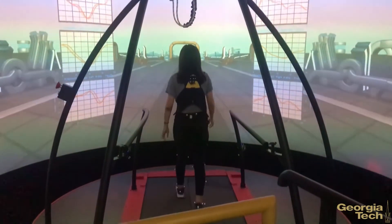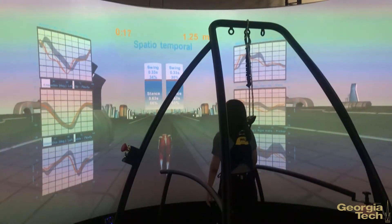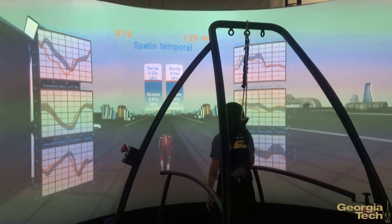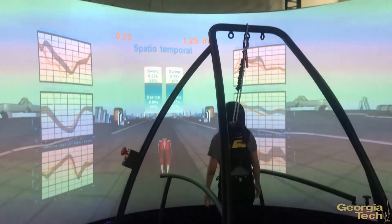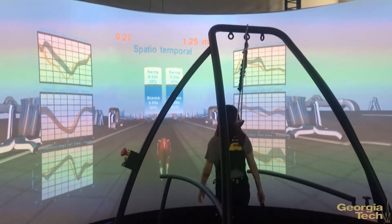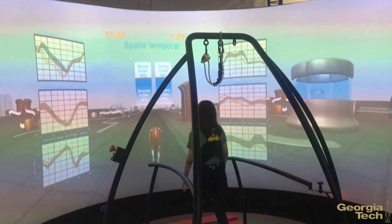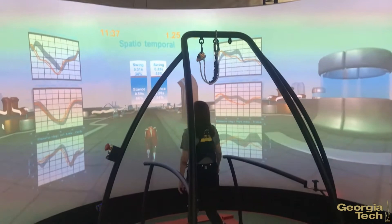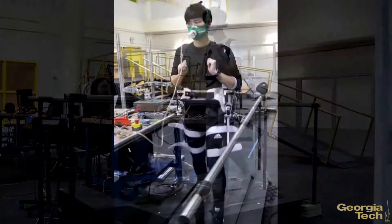Another key technology that we look at is human biomechanics, where we have an advanced motion analysis lab with force plates where we can reconstruct the human kinematics and kinetics, including internal joint torques and powers using 3D musculoskeletal models. This allows us to really understand how these devices affect human movement so that we can engineer more effective devices and control systems for enabling human augmentation.